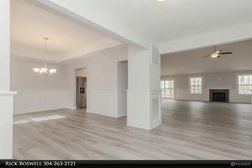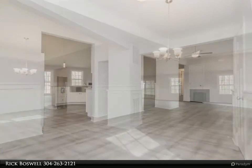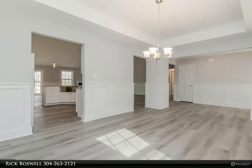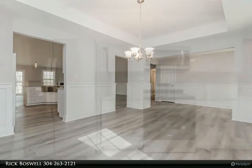Close to amenities. Builder has tastefully selected all the finishes for you. Front load garage. Pictures are of similar finishes. Projecting completion by September 2022.